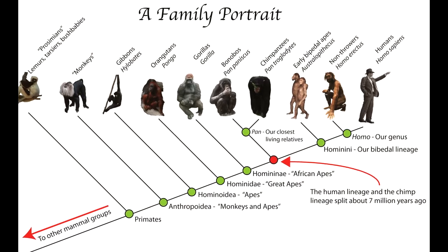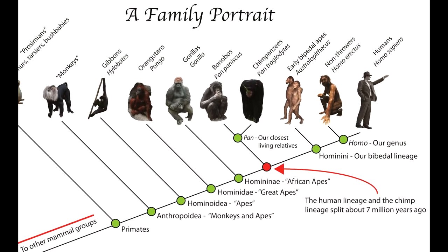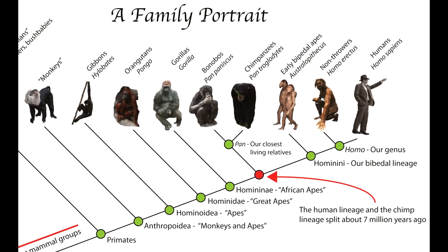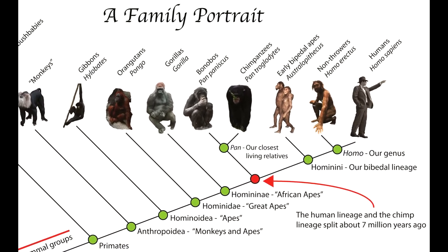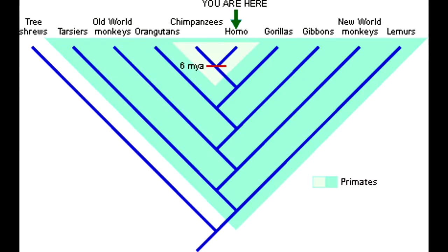Primates diverged into monkeys and apes, which first appeared some 25 million years ago. After that, apes diverged into gorillas, chimpanzees, orangutans, and humans. This occurred at a rate of about one divergence every few million years. Within each of these divergences, further divergences occur about every million years, and yet further divergences within those.